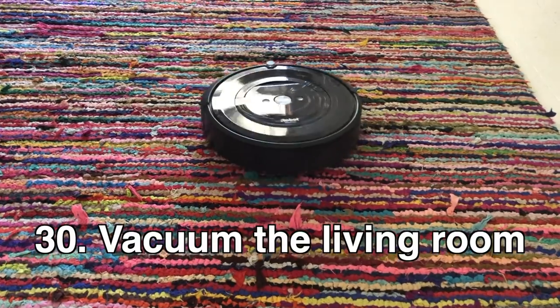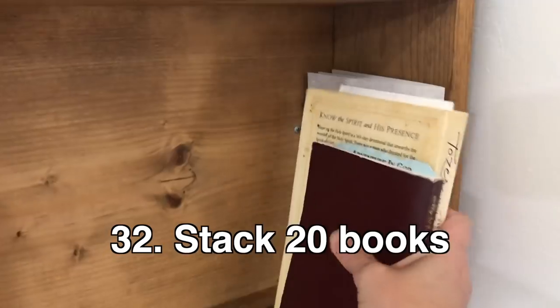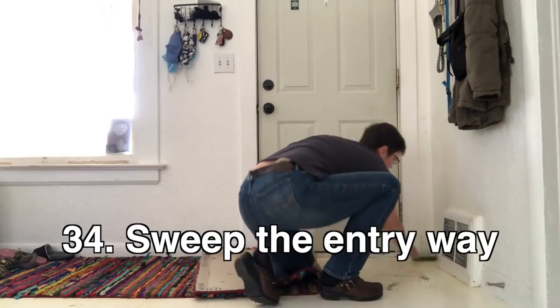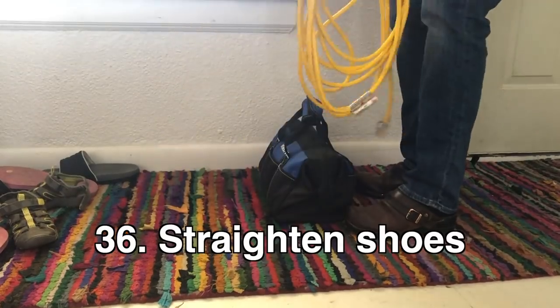Sweep the dining room, vacuum the living room, fluff the couch cushions, stack 20 books if you have a messy bookshelf, wipe the table clean. Sweep the entryway, hang coats in the closet, and straighten the shoe area.